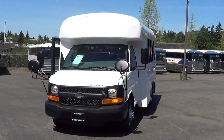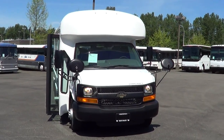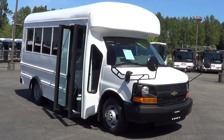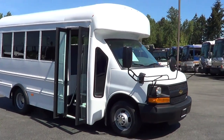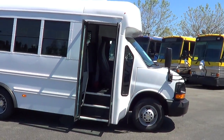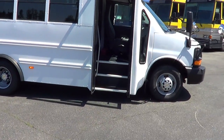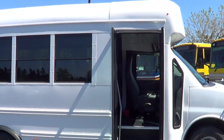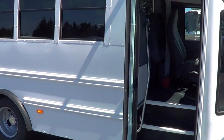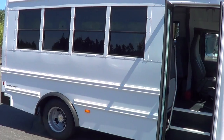Good afternoon, Eric with Northwest Bus Sales here — thank you for your time checking us out. This is a 2014 brand new Starcraft Prodigy, 14 passengers, on the Chevrolet van chassis. This is nearly identical to another one I've got in stock, and I've got a third one in route, so we'll have a total of three. They usually don't stick around too long.